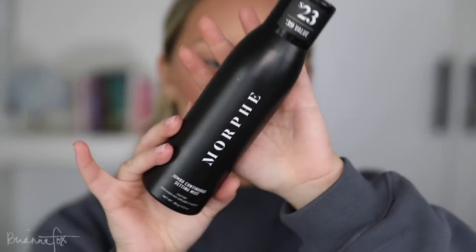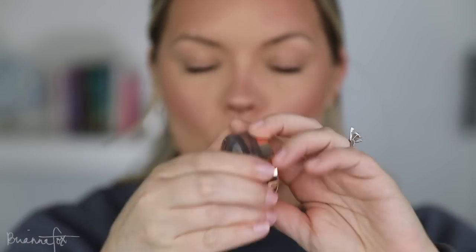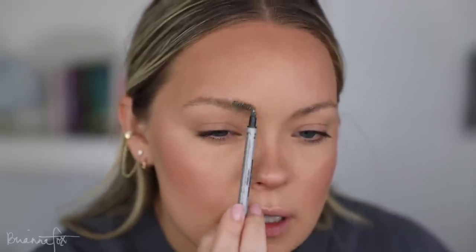Before going into the eyes I'm going to spritz my face with the Morphe setting spray. Now I'm using the Anastasia Brow Freeze wax — I've been loving this. It really helps give my brows some shape and fullness, and once I go in with a pencil, whatever's left on the spoolie helps blend and soften everything.